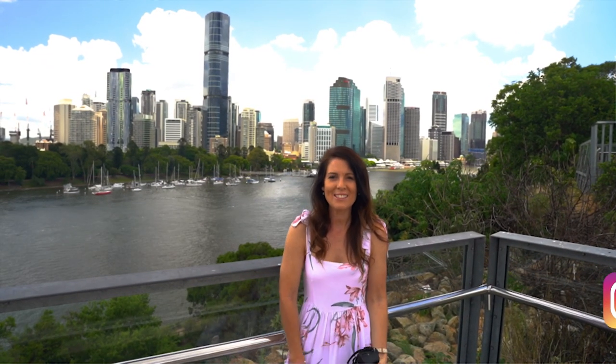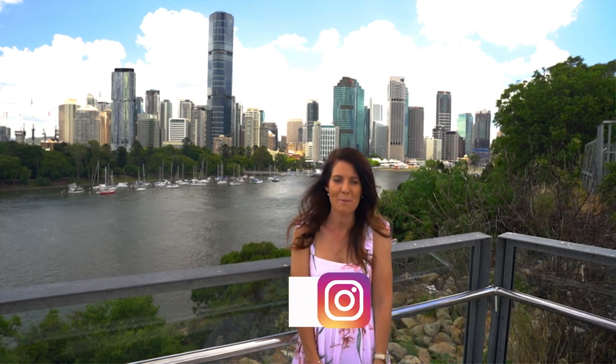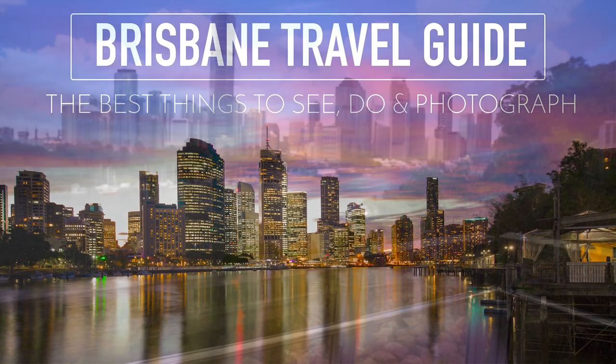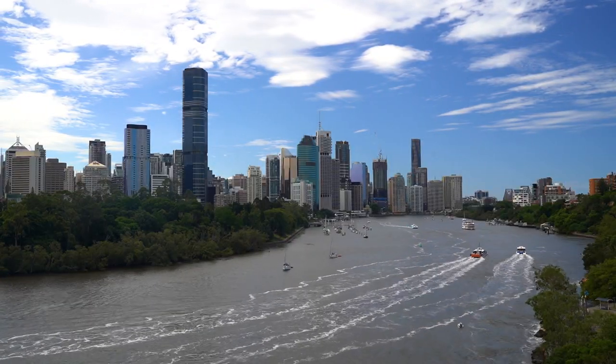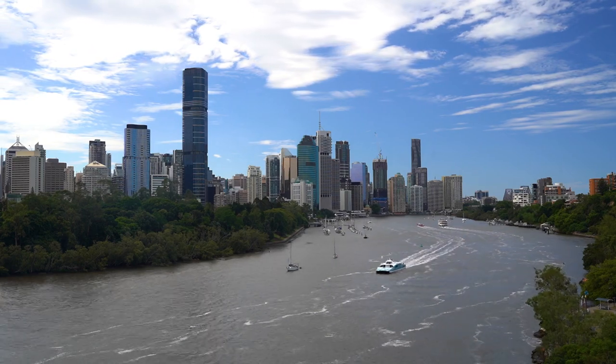Hey guys, welcome back to my channel. Today I'm going on a little trip around my hometown of Brisbane and I want to show you the best photography spots, so let's go.